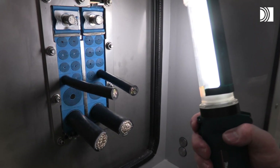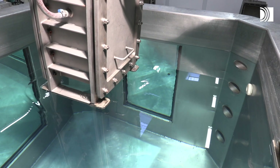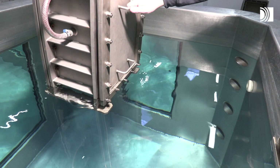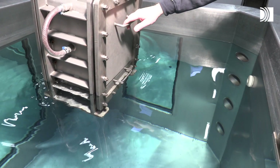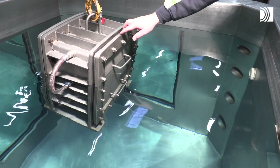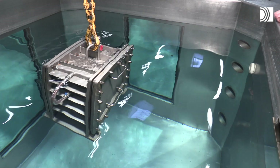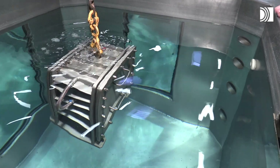The result of the tests is successful — the desired IP rating is covered without problem. This test is for IP level x7: the vessel is sealed with a Roxtec transit and submerged in water. Watertightness is tested with success. When it comes to safety, nothing is left to chance.